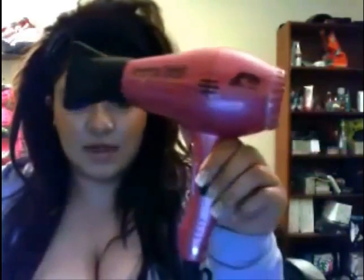Hello YouTube. I'm going to be reviewing the Parlux 38000 Compact Eco-Friendly Ionic and Ceramic. I bought this about almost a year ago. This is going to be an accurate review of how long this blow dryer actually lasts.